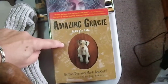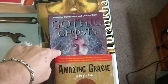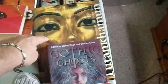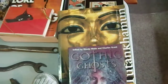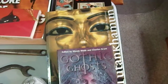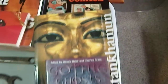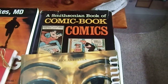We have a book called 'Amazing Grace: A Dog's Tale' which my wife picked up for an acquaintance — it was a buck. 'Gothic Ghosts,' which I picked up for a friend, was 50 cents. 'The Complete Tutankhamun' goes nicely with the Complete Pyramid book I got recently — I think they must come from the same collection at the same thrift store. We also have the Smithsonian Book of Comic Book Comics, which I thought was kind of cool.